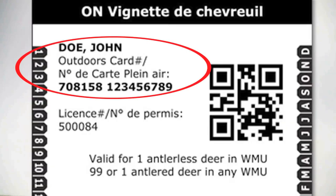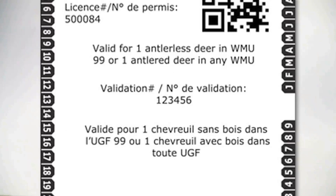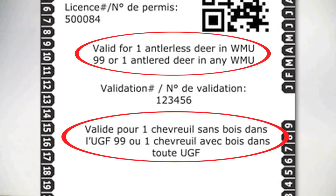Your personal information and license number listed on your tag must match what is listed on your license summary and outdoors card. Your tag will include validation information. For example, this tag is valid for one antlerless deer in WMU 99 or one antlered deer in any WMU.